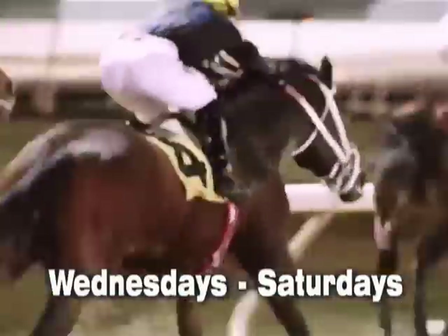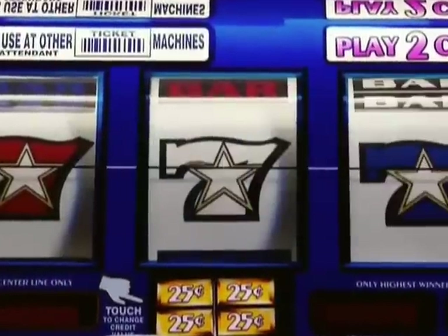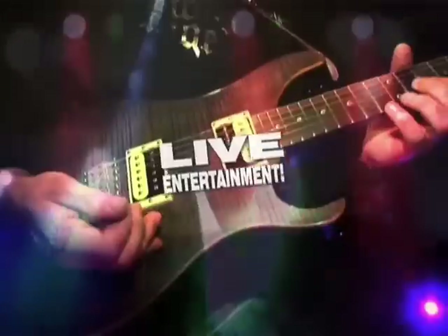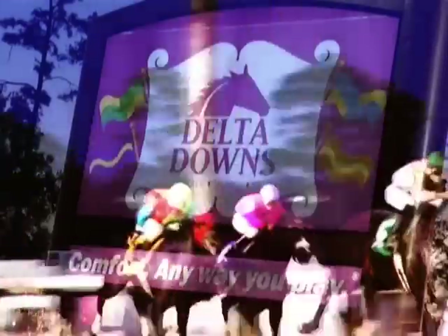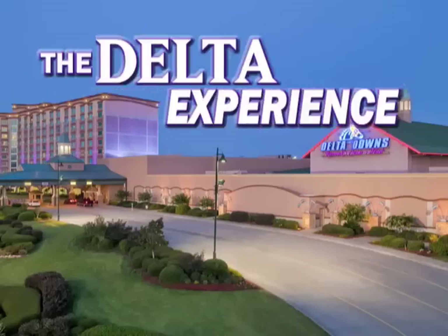Feel the thunder of live horse racing action Wednesdays through Saturdays at America's favorite nighttime track. Enjoy the excitement of over 1,600 of the hottest slots and roomy Texas-sized islands. Exciting promotions, live entertainment, fine dining, and a luxurious hotel. This is Delta Downs and this is the Delta Experience.